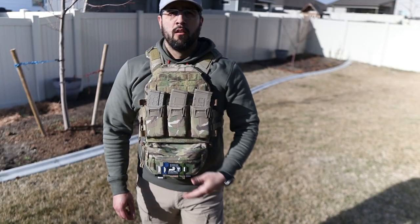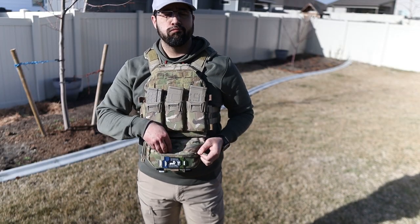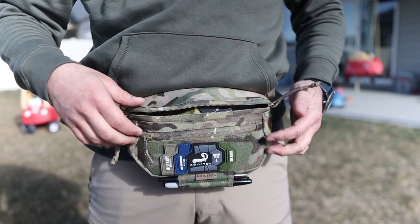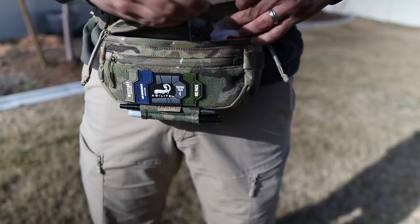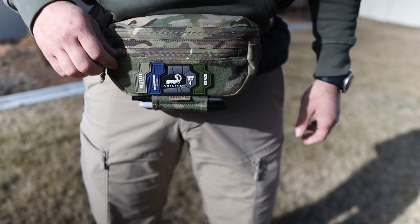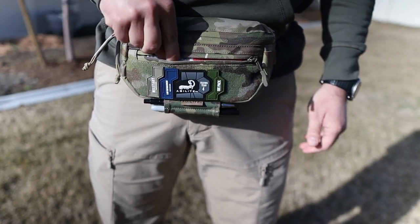My next pro is the covert ops transition. To have the ability to go from an awesome hanger pouch on your plate carrier to an awesome gray man-capable covert ops pack — the transition capability here is awesome. And for my final pro, it's minor but it's the different zipper pulls. Being able to not look and know what pouch you're opening is a nice added touch Agilite gives you.